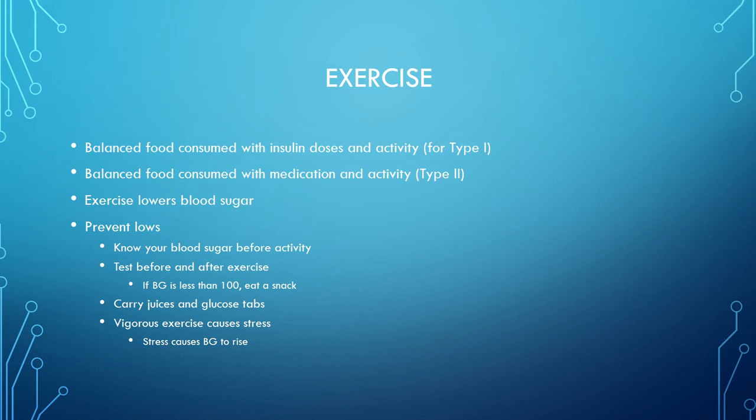To prevent lows, know your blood sugar before activity. Test before and after exercise; if blood glucose is less than 100 after exercising, eat a snack. Carry juices and glucose tabs. Note that vigorous exercise causes stress and actually causes blood glucose to rise temporarily, because stress and muscle breakdown signal the body to release more sugar. Normal moderate exercise lowers blood sugar by burning it, but heavy exercise can cause a temporary rise.